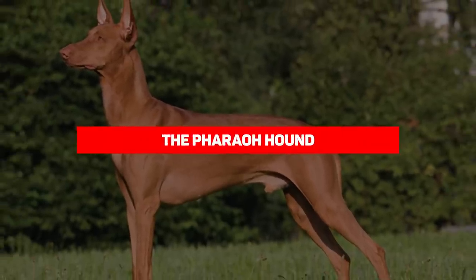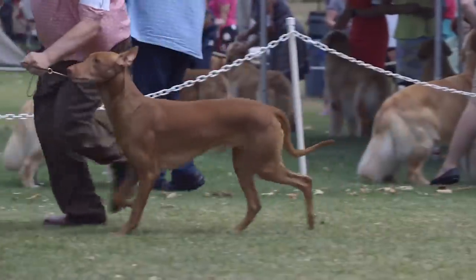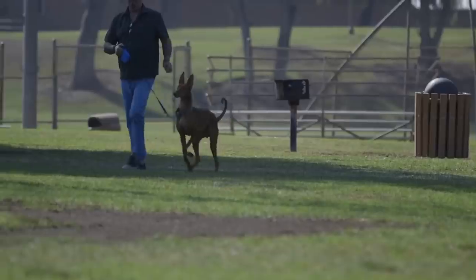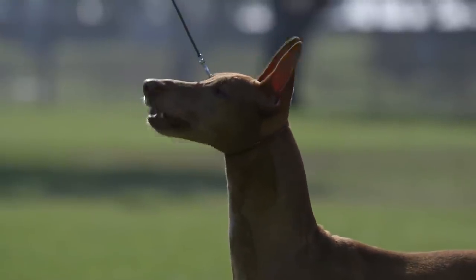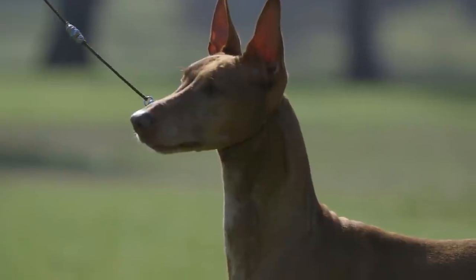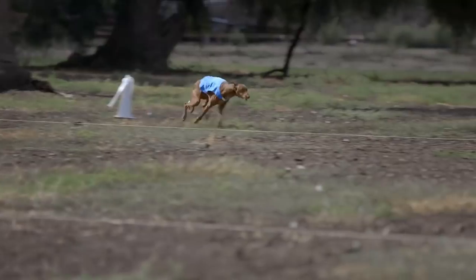Number 8: the Pharaoh Hound — absolutely stately, handsome, and regal. The Pharaoh Hound can be dated back to around 3000 BC. It's long been rumored that the breed originates from ancient Egypt, but recent DNA analysis has shown the breed actually originated in Malta, where they were primarily used to hunt rabbits.